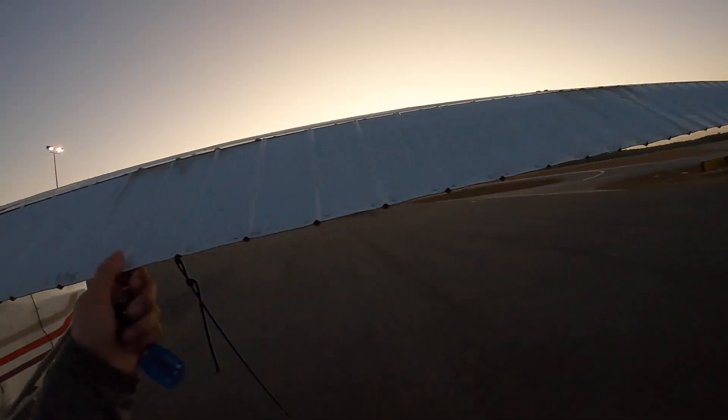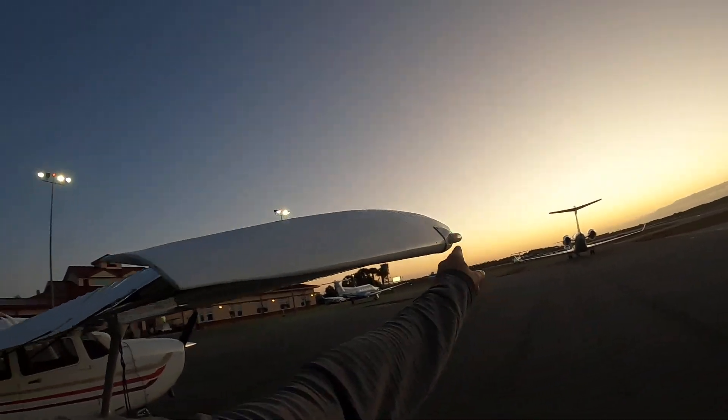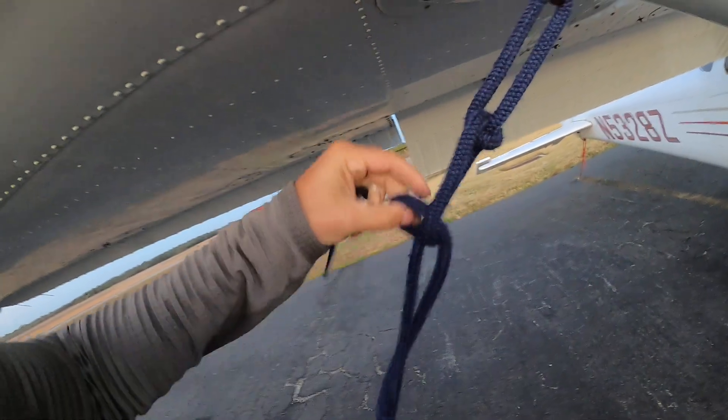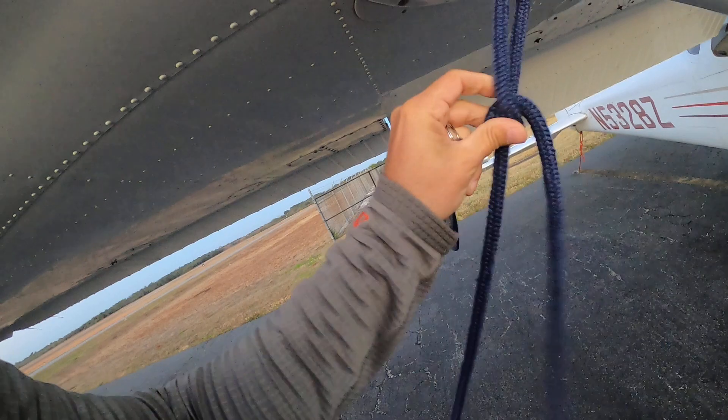Flaps are flapping. Second aileron is aileroning. Strobe is strobing. Directional light is directioning. Second tie-down is untied — untied down. Second tie-down is disconnected.